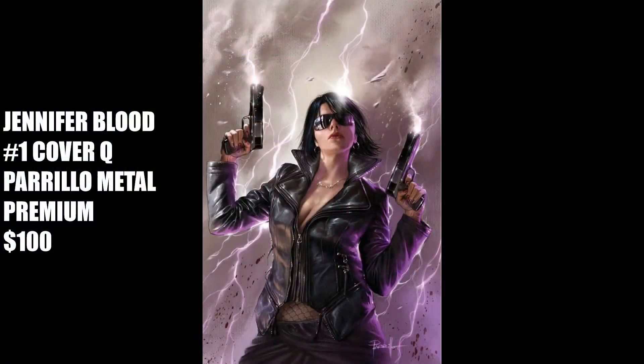Two pretty amazing premium covers this week. The first is from Dynamite, Jennifer Blood No. 1, the Cover-Q Perillo Metal Premium for $100. Perillo never disappoints. If you like the cover but not the price, you can pick up the non-metal virgin cover for $50 and the trade dress for $3.99.